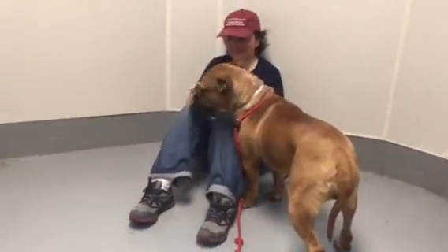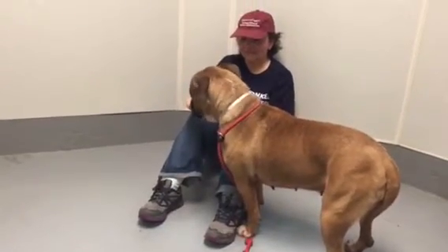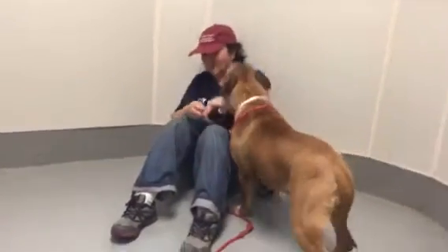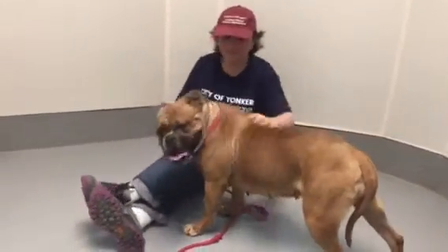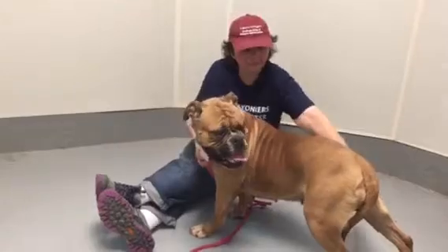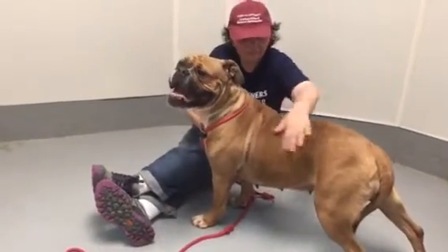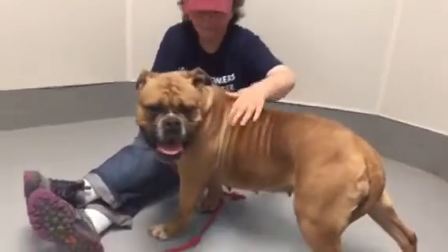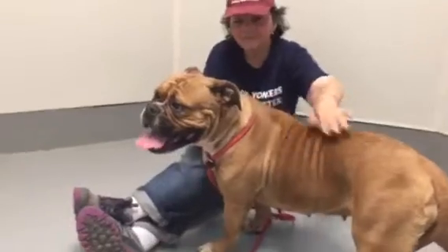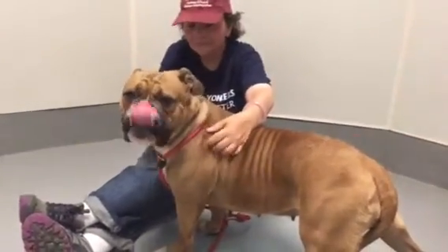She was picked up as a stray, so we don't have any history. She's probably three or four years old — it's hard to say. She doesn't have a lot of gray on her snout, so I don't think she could be much more than that. She probably weighs 50 pounds. She looks like she liked the food here — I think she was a little skinnier when she came in two weeks ago. She's nervous, very sweet as you can see, and she loves people, but she seems to be afraid of men a little bit.